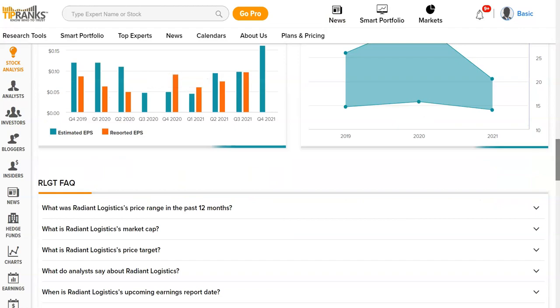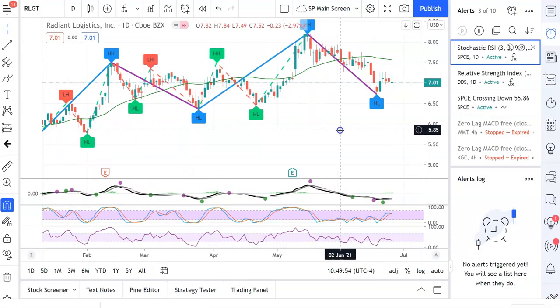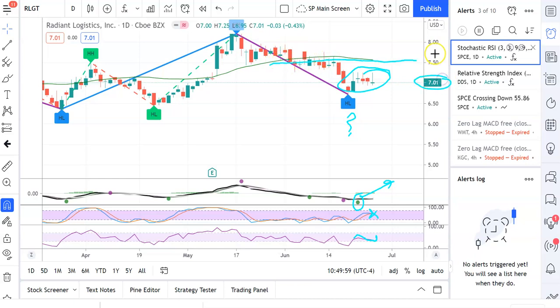Looking at the chart — it's a nice swinging stock, zigzag, doesn't know what it's doing. Let's see if we can use this as an opportunity. MACD says up now — this is a crossover here on the stochastic RSI. The RSI seems to be dipping a little bit. We have some noise here, but if you believe in the 50% retracement, currently trading at $7, it should go at least to $7.50. TipRanks says it's going to be around $10 to $12.